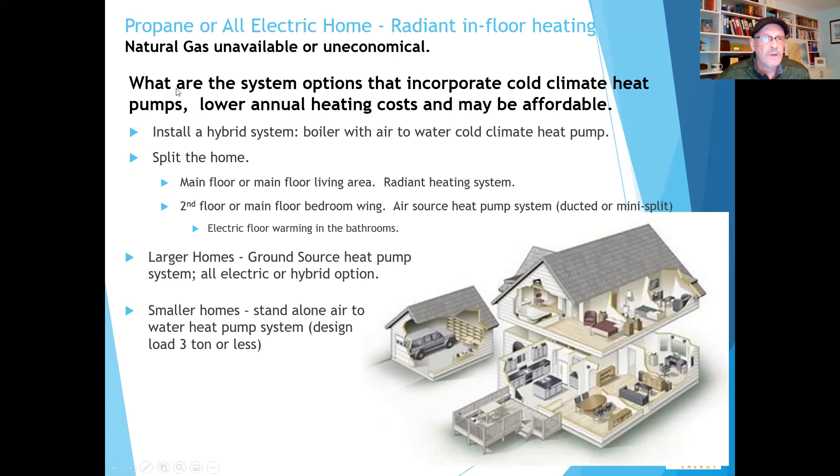One of the first options is a hybrid system — a boiler with an air-to-water cold climate heat pump. This is actually done quite a bit in Canada. Pretty much you're going to have to pair it because at altitude you've got some capacity limitations. Hopefully in a few years there will be much better technology from Europe and Japan with higher capacities and more fully integrated systems, but they're not quite here yet.